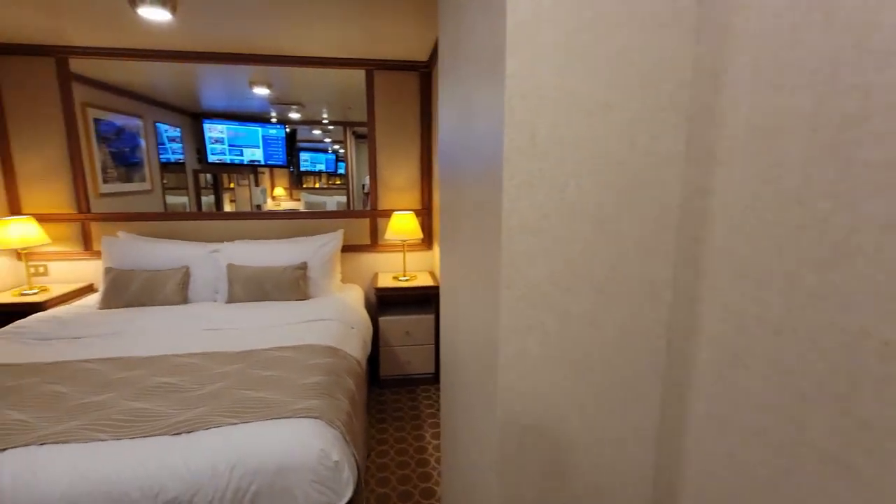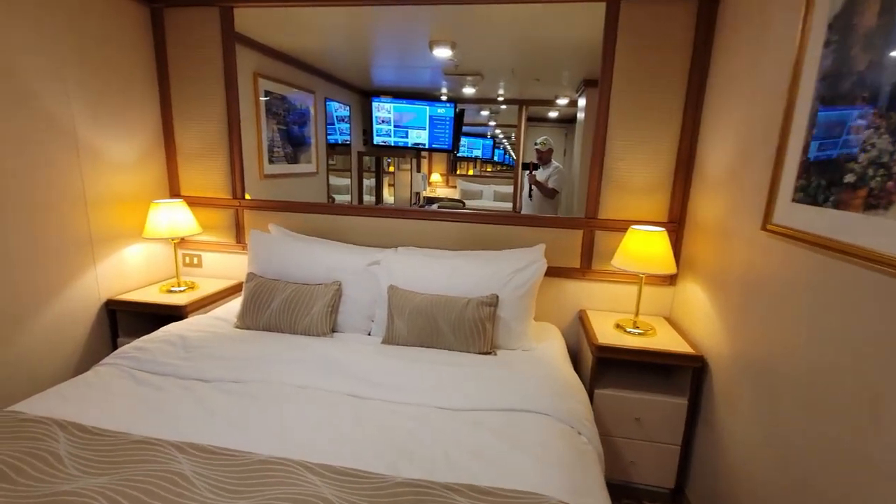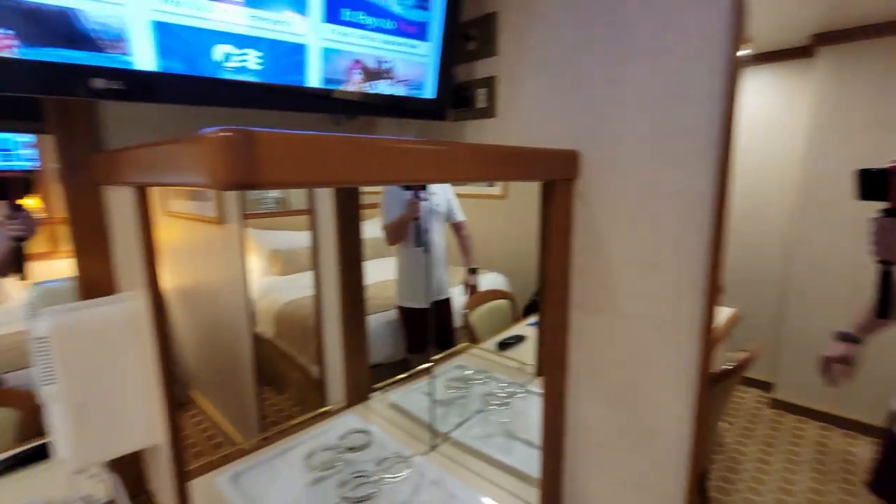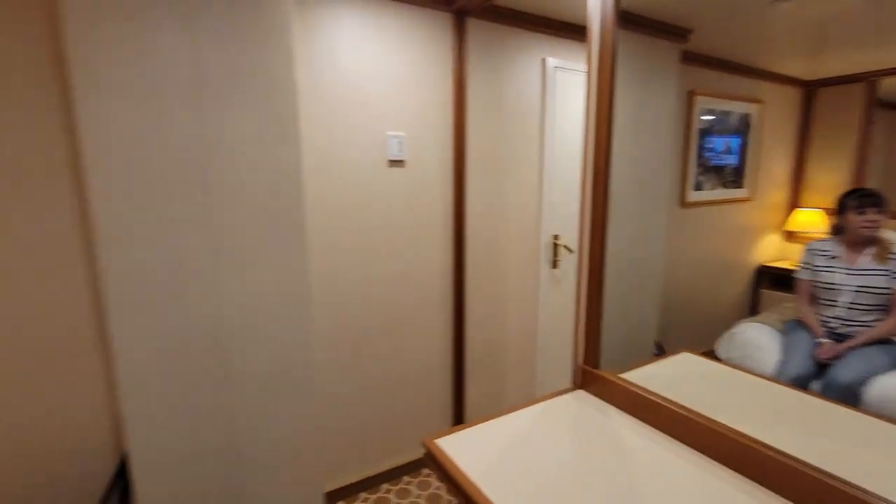But that is our inside cabin. We're going to be in here for five days. It's just a small little room, but tons and tons of mirrors, and I think it really does make it look bigger. And that is going to be our room tour of an inside cabin here on board the Ruby Princess.